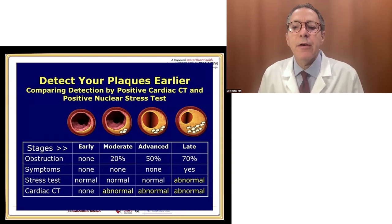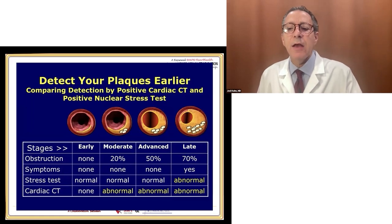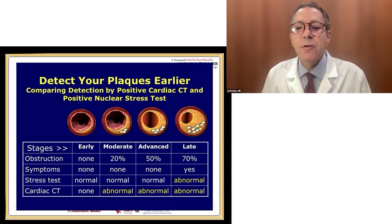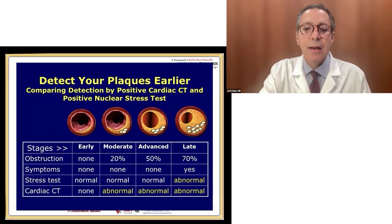Only when the disease is very late — when arteries are 70, 80, 90% blocked in big arteries — will you be short of breath, having chest pressure, burning in the chest, or fatigue. Then your stress test will be abnormal, and your cardiac CT will also be abnormal. But do you want this disease picked up late or at a moderate stage? It is even possible to pick it up at the early stages now — it's available — though it's a little more expensive and exclusive to pick up the very early disease.